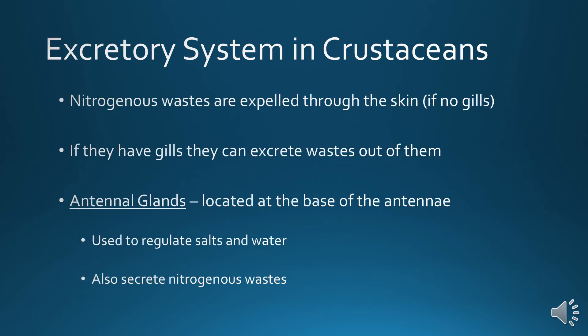Excretory system in crustaceans: their nitrogenous wastes are expelled through the skin in small species that lack gills. If they have gills, they can excrete wastes through them. Some also have specialized antennae glands located at the base of the antennae, used to regulate salts and water as well as to secrete nitrogenous wastes.